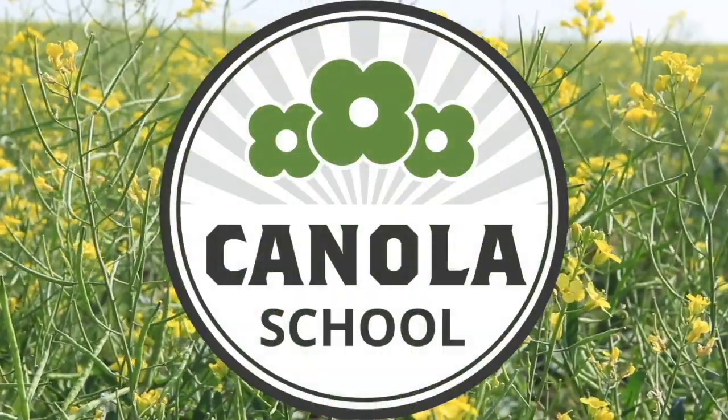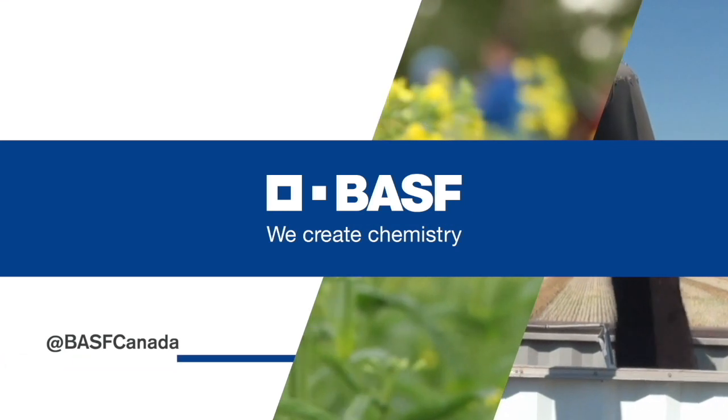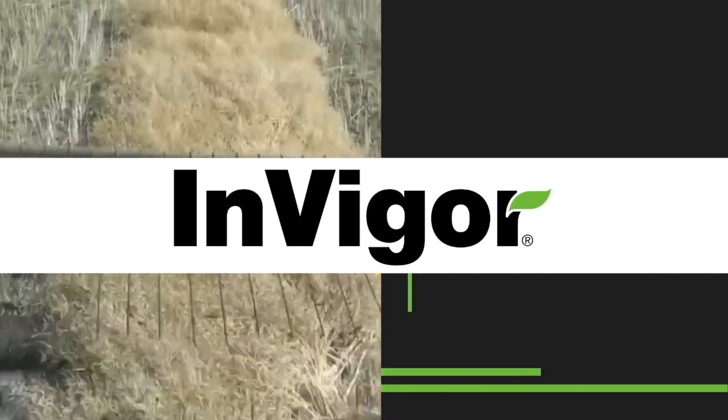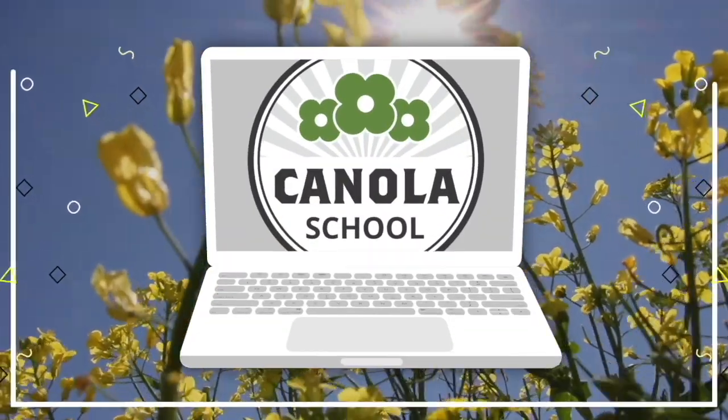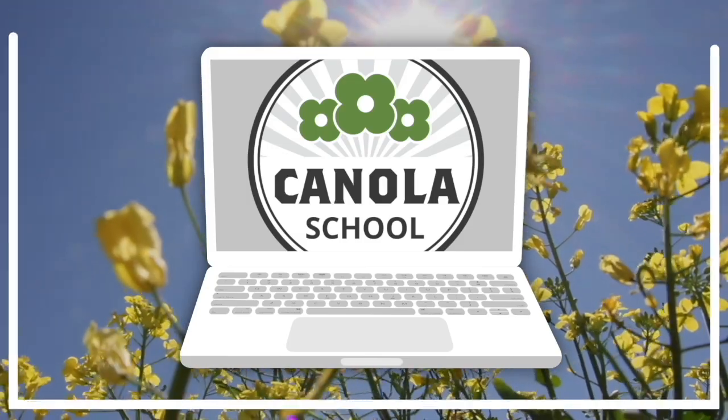The Canola School on RealAgriculture.com is brought to you by BSF Canada and Invigor Hybrid Canola. Cara Oostreau here with RealAgriculture.com. It is time for another Canola School episode. I recently had the opportunity to catch up with Lyle Jensen, who is an agronomist with Agro Plus.